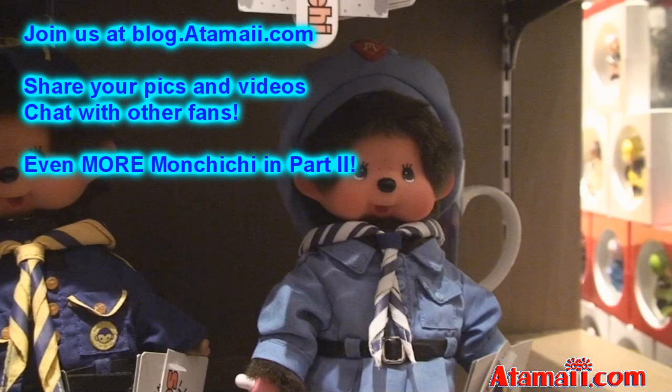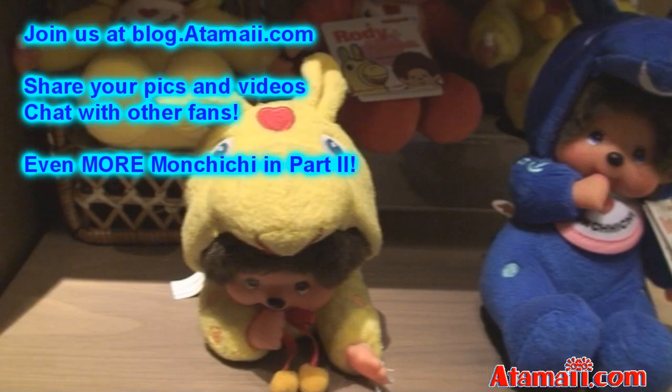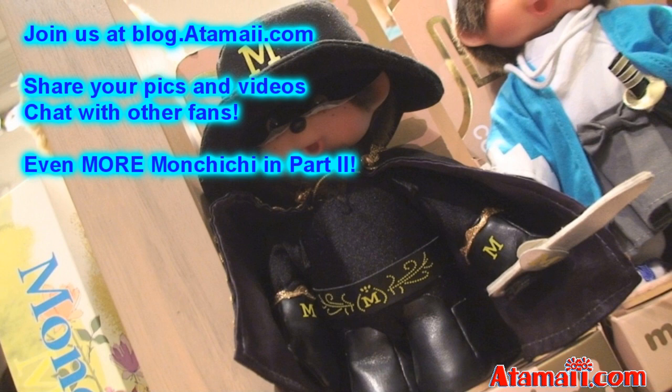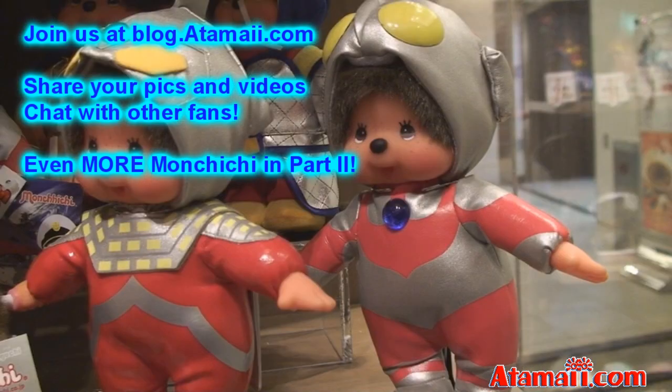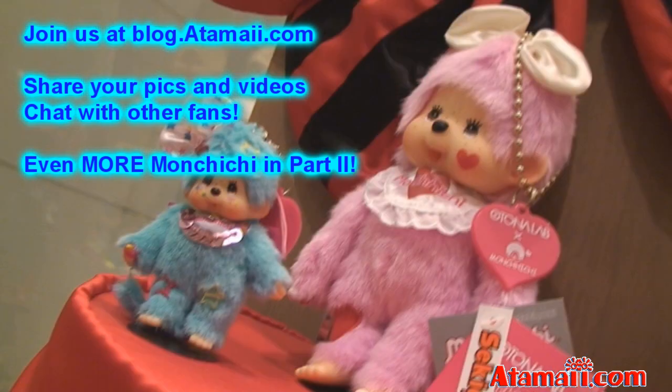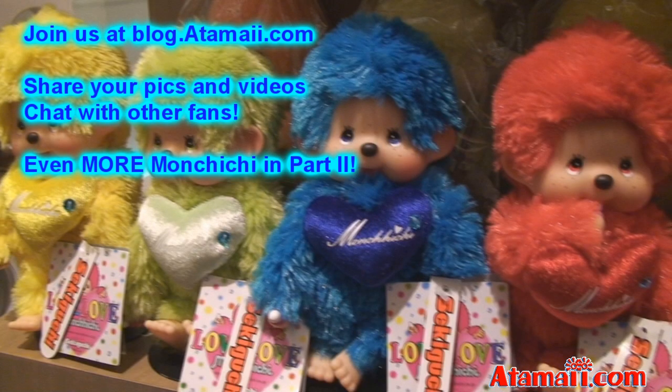Monchichi, Monchichi — oh, she's so soft and cuddly. Put her thumb in her mouth, she's really neat. Fun to wiggle her little feet. Monchichi, Monchichi, happy happy Monchichi, I love you Monchichi.